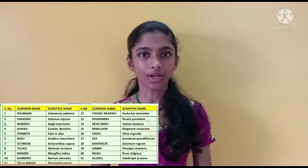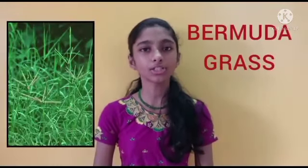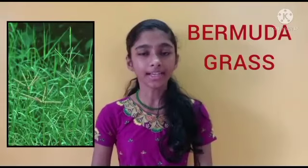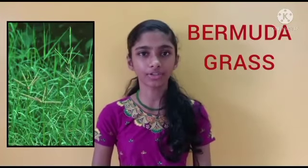The first leaf is Belmuda Grass, also known as Doob. Its botanical name is Cynodon dactylon. As per mythology, Ganapati once swallowed a demon and ended up with a burning sensation in the stomach. Hence, some sages offered him a set of Doob grass to relieve his pain.